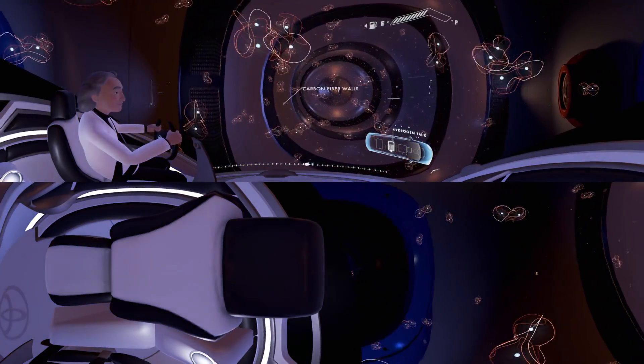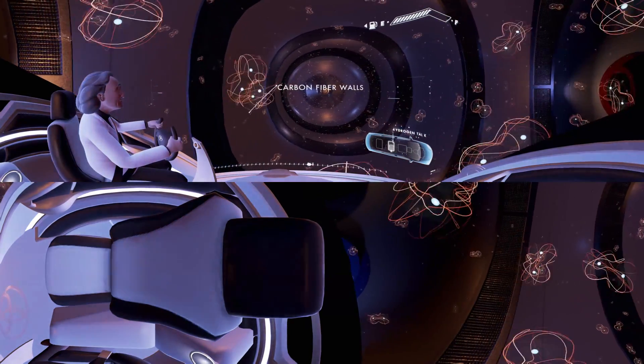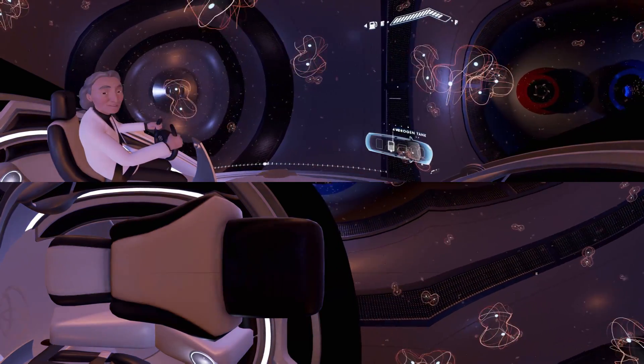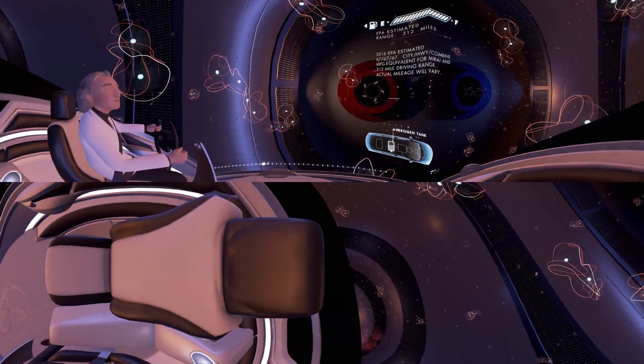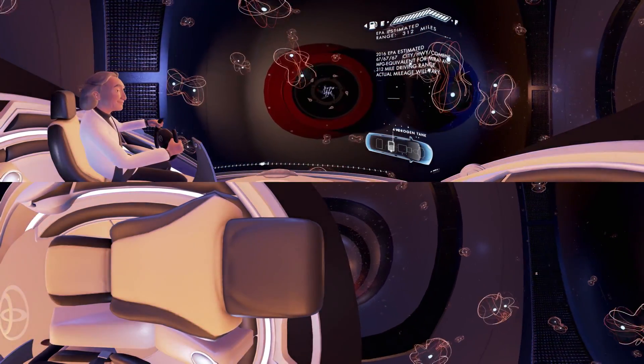Entering fuel tank. It only takes about 5 minutes to fill this entire tank. Just enough time to hypothesize about string theory, parallel universes, or where to go for dinner. Fuel tank full.